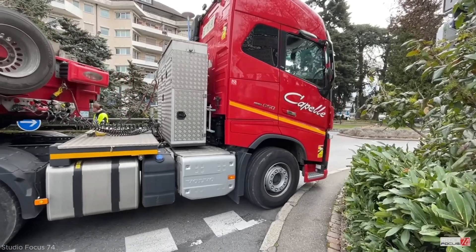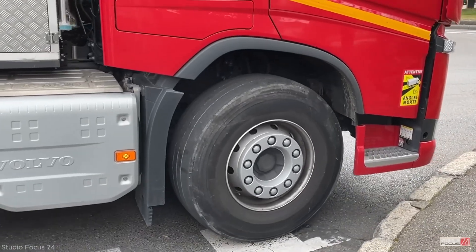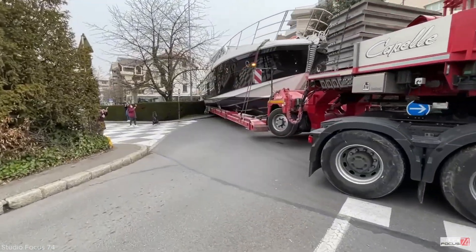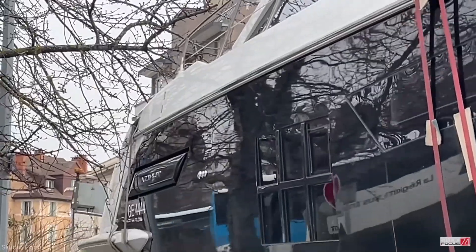A ground team, positioned around the vehicle, continuously guided the driver using walkie-talkies and hand signals. They monitored every corner of the vessel to avoid contact with nearby objects.